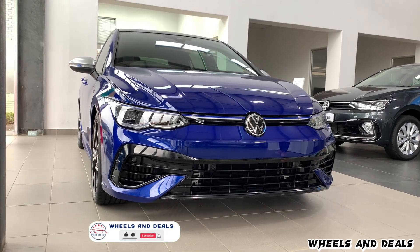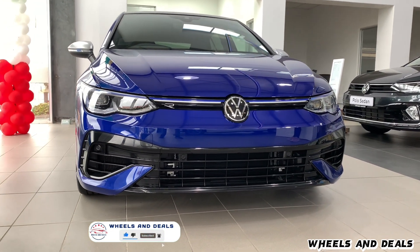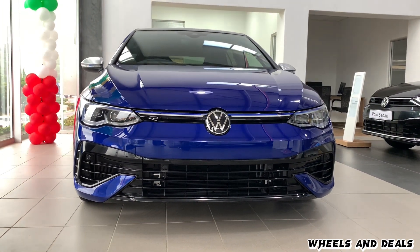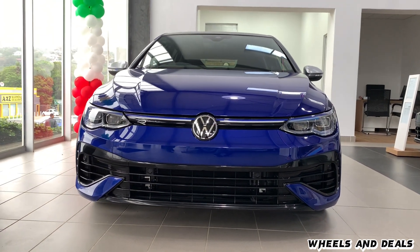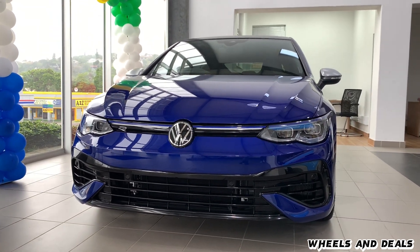Picture this, a car that's so attractive it could host its own talk show. That's the VW Golf 8R for you. You get normal hatchbacks, you get sports cars, and then you have the all-new Golf 8R.